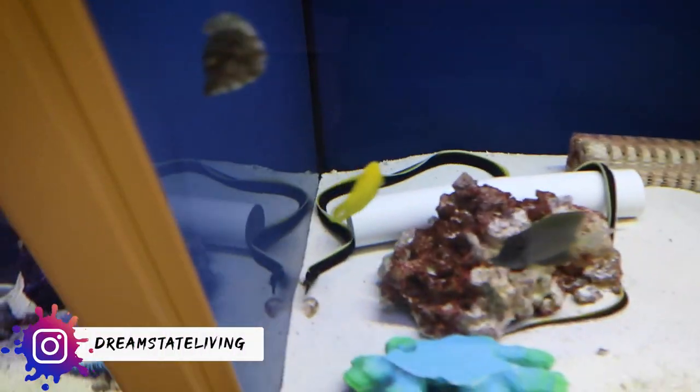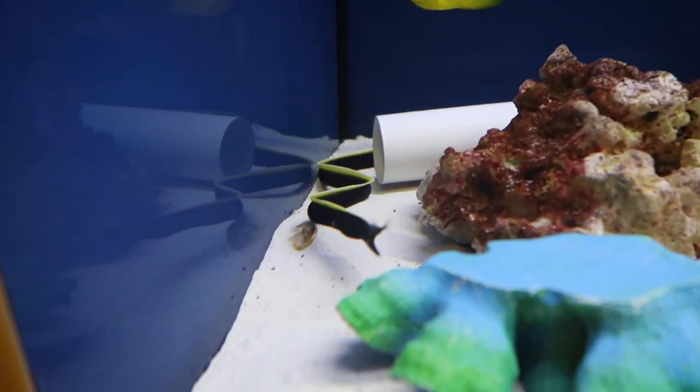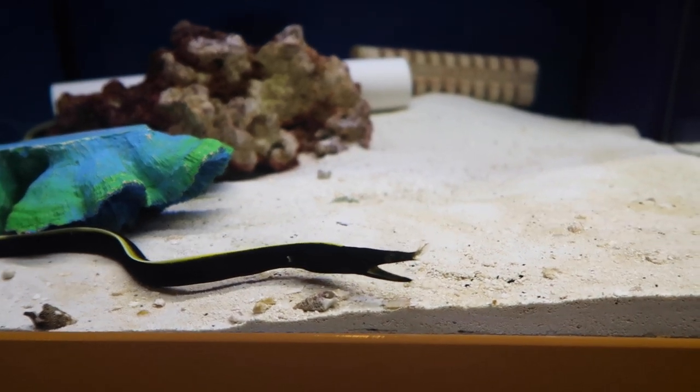Look, another eel — look at the mouth on him. He's ready to pounce. He's just swimming with his mouth open waiting to eat something.